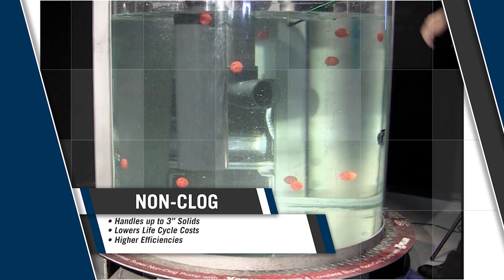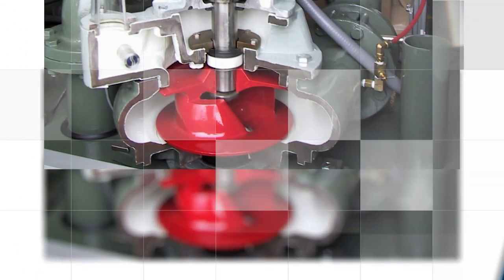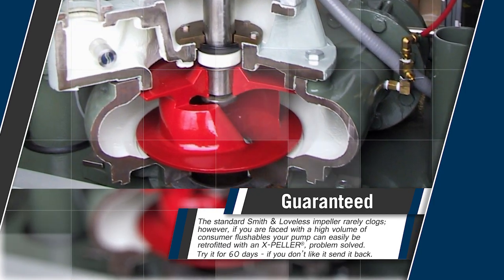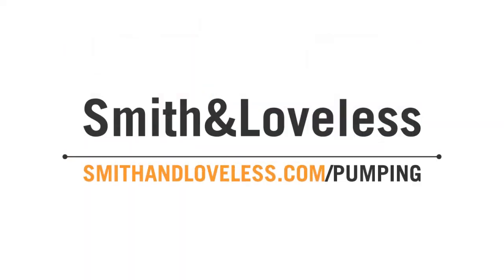Now they'll have less clogs to deal with and more time to focus on other important department functions. What kind of impact would introducing expellers have on your workflow? Find out risk-free thanks to the Smith & Loveless money-back guarantee on all expellers shipped from our factory in Lenexa, Kansas. See the expeller in action and find out much more info at smithandloveless.com/pumping.